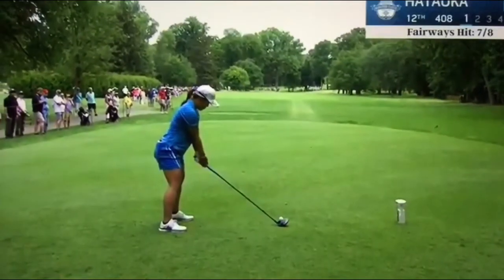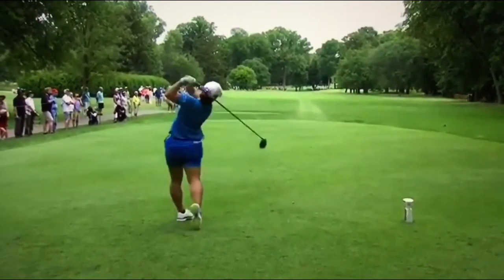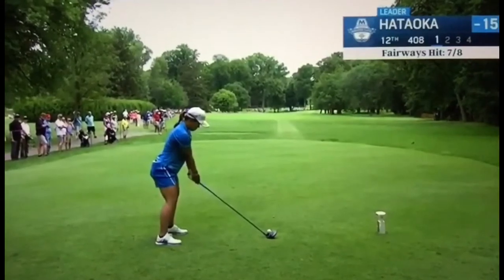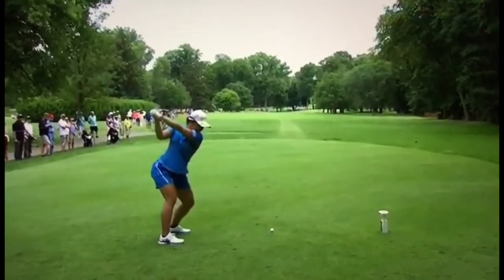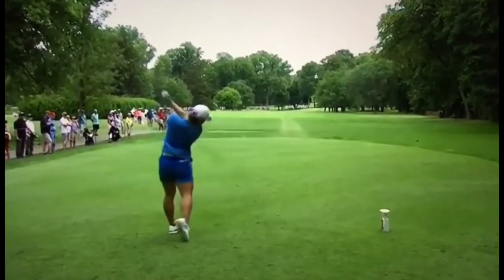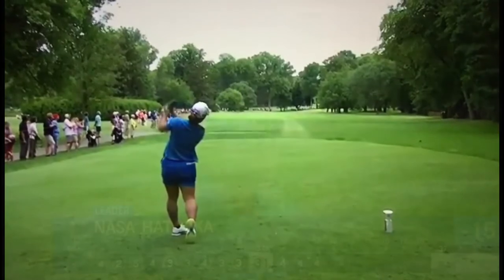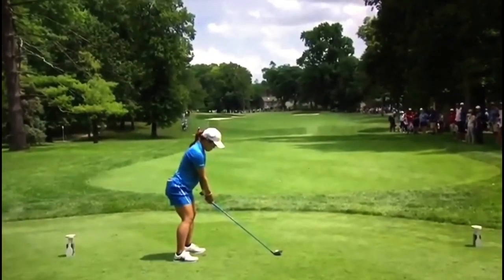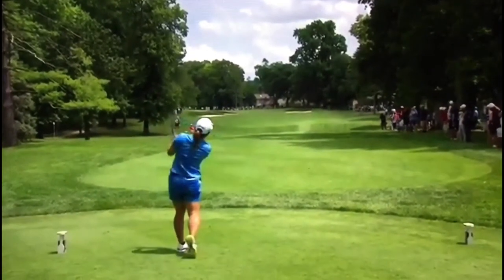Which includes our leader, Nasa Hataoka. 12th hole playing into a little breeze right now — really want to try and fit it in the left half. Daniel Kang yesterday, same spot. Just can't... there's just no need. It's just such a short hole. Why bring any of them in?